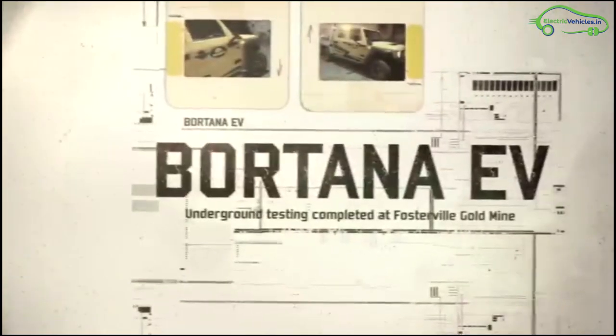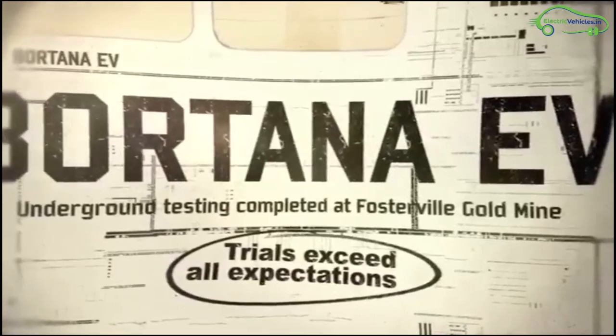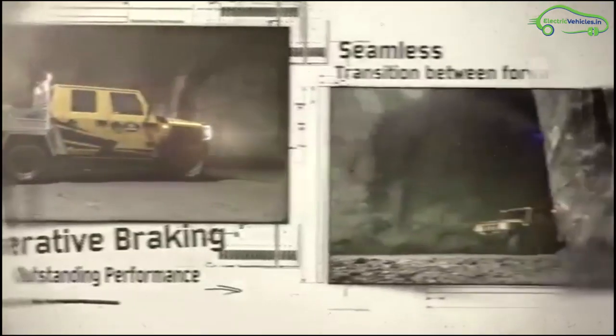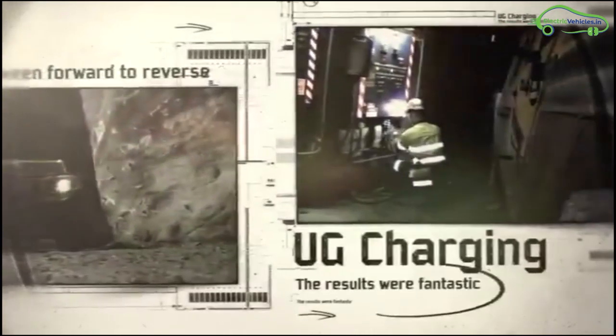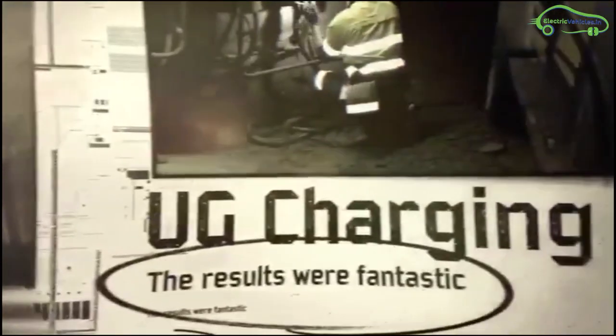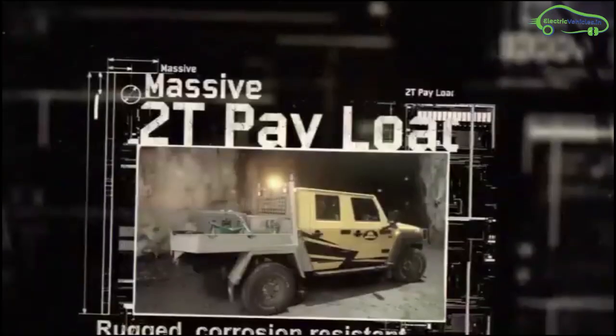This is Botana EV, a heavy-duty electric vehicle developed by Australian mining safety product company Safescape in collaboration with NSW-based 3ME Technology. Safescape will provide mining companies with 10 Botana EV prototypes, which it has been developing and testing over the last year on 3 mine sites across Australia.